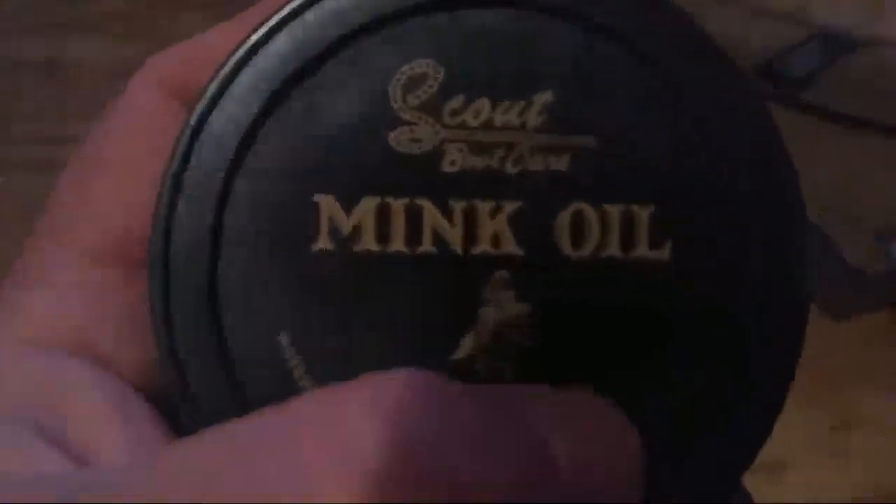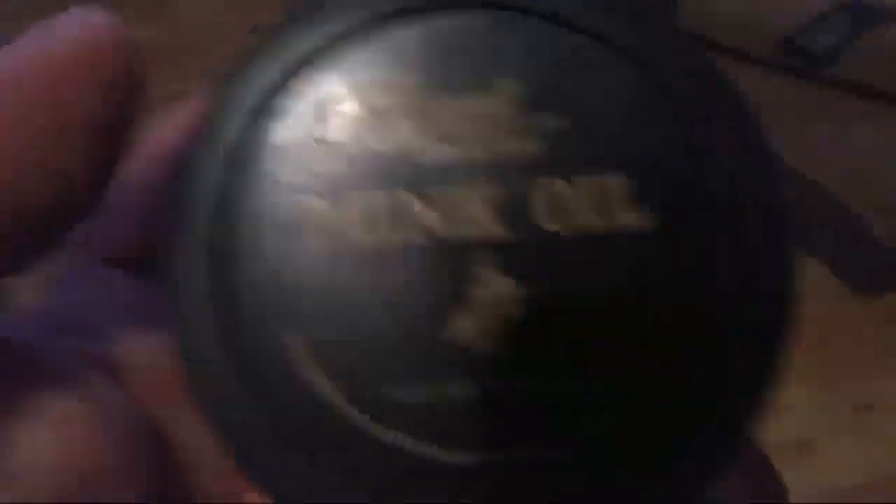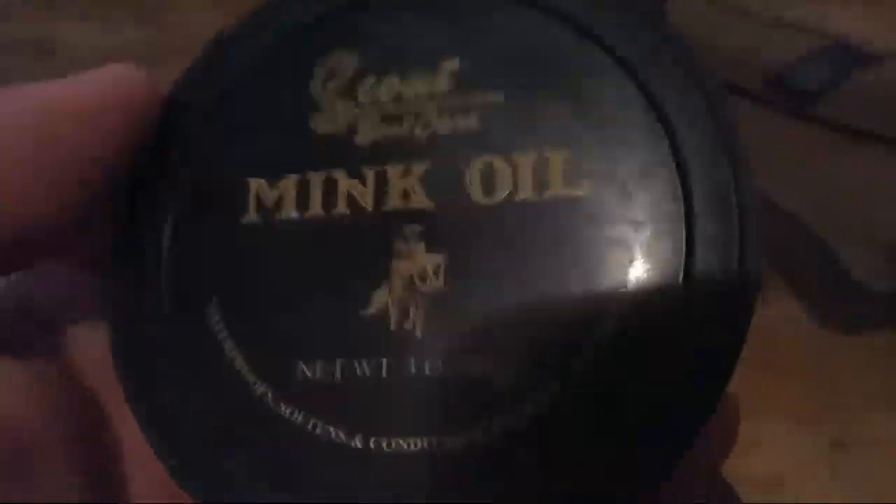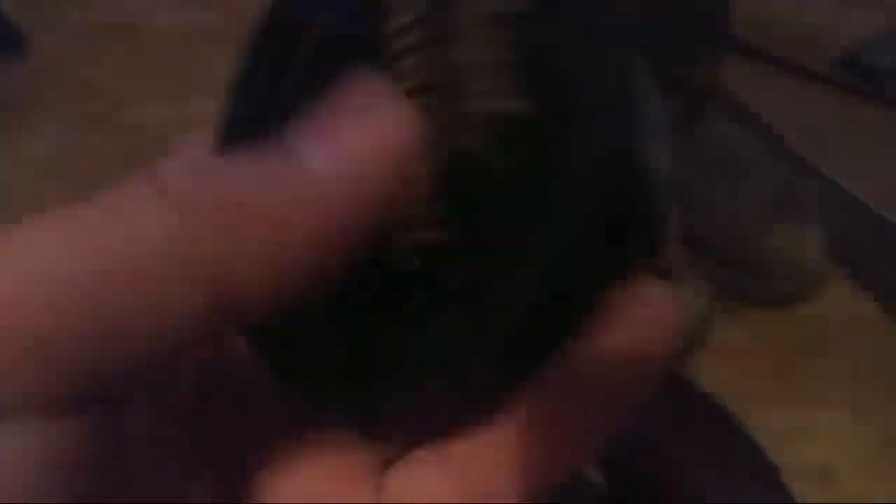I got this mink oil when I bought some patchwork boots. I was asking about it and the guy just threw it in the bag and said I could have it. Mink oil is not too expensive — this right here is five ninety-five. You can get some mink oil for about the same price, starting at four bucks for a little can. It's a leather conditioner and waterproofer.